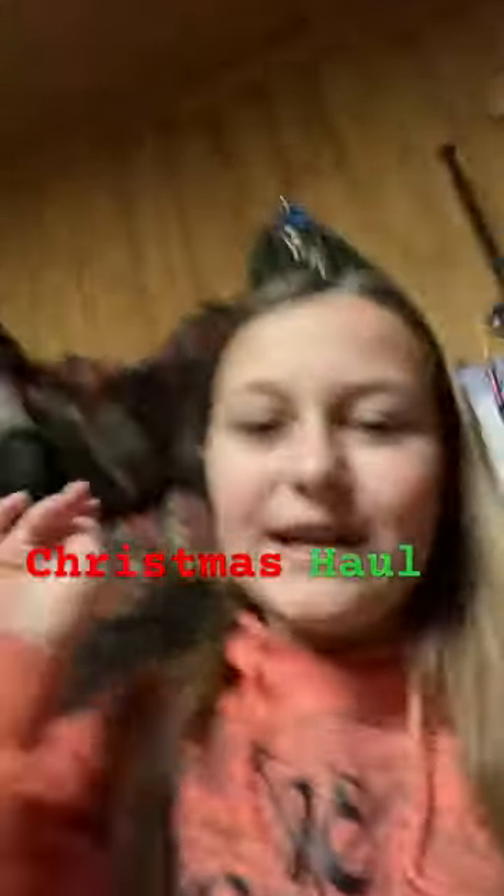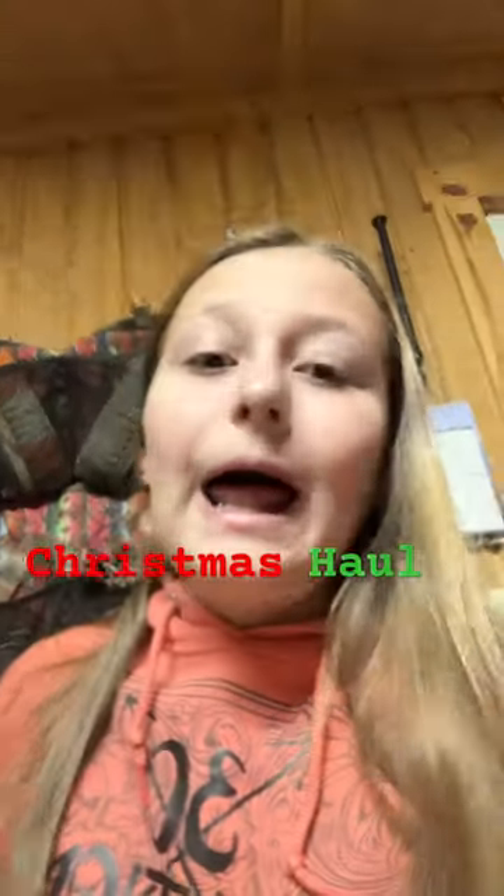Merry Christmas, you guys! I'm gonna do a little haul of some of the stuff that Mean Spark got for Christmas, so let's get into it.